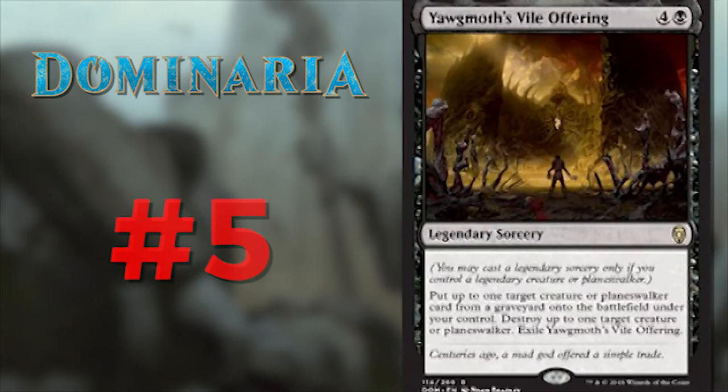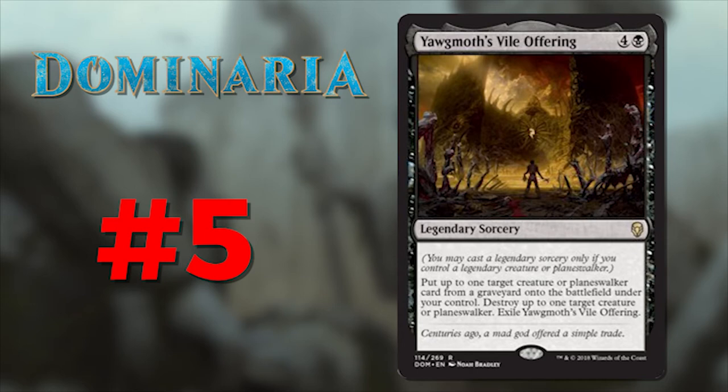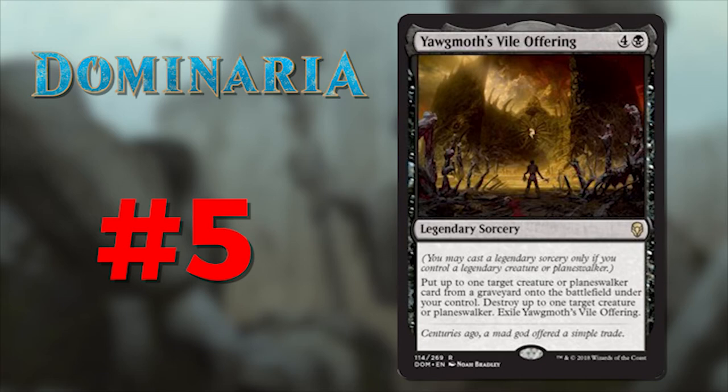Number 5 is Yawgmoth's Vile Offering. Its flavor text reads: 'Centuries ago, a mad god offered a simple trade.' This one will also make a visit on the art countdown, but let's focus on the flavor text. Of course, this refers to the deal that Gerrard made to have Yawgmoth resurrect Hanna at the cost of Urza's head — one of the most epic moments in all of Magic's history. The flavor text isn't overshadowing; instead it pulls the reader in. We see the art — the head in hand, the feminine figure floating before the massive construct — and the text does exactly what it's supposed to: it adds flavor and makes you want to know more.